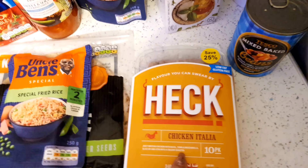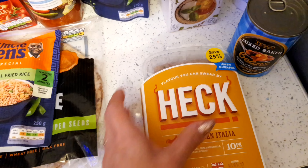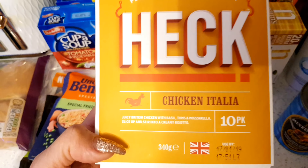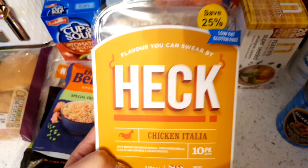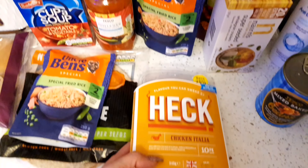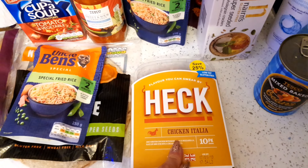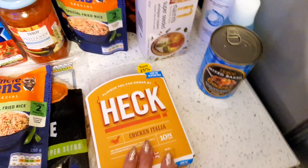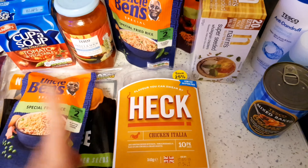I found these sausages - in Aldi they do chicken sausages but I'm not keen on them at all. We came across these ones called Heck - they're chicken sausages, so much healthier for you, low in fat and gluten free. This pack has a 25% saving on it as well. They're chicken with basil, tomatoes and mozzarella. I can't wait to try those - I'm probably going to have them with the tahini. They're such a better alternative to pork or beef sausages. I'll let you know in my next video how I got on with those.